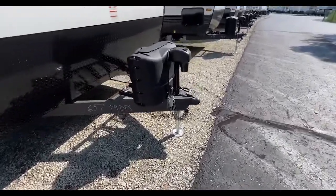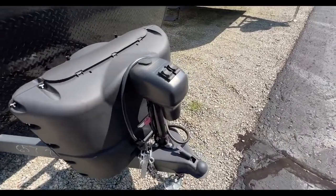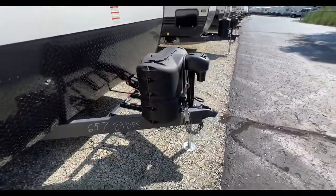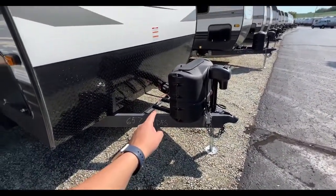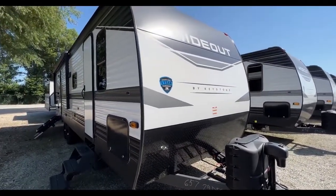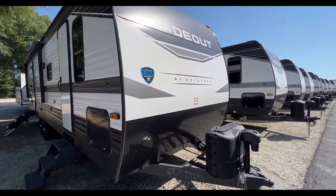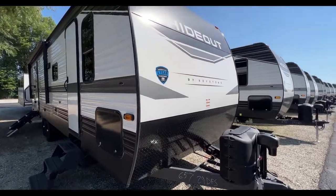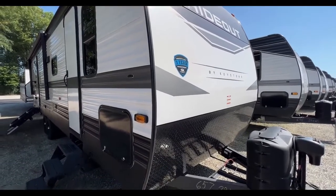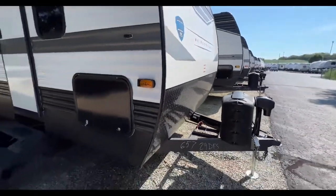Here on the outside you have your power tongue jack — very easy, all you have to do is just press a button and it does the work for you: on/off and then up and down. Two 20-pound propane tanks are just behind there, and then of course your battery goes just behind your propane tanks. Nice smooth front cap with your aluminum siding — this is how you can tell when you have a Hideout versus a Hideout LHS. The LHS models have the aluminum front cap, whereas here you have the nice smooth one, so these will be a little bit longer and a little bit bigger in weight compared to your Hideout LHS. Diamond plating is running at the bottom to help protect and preserve it.